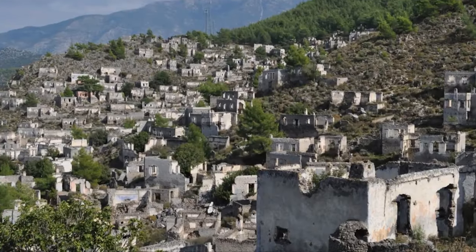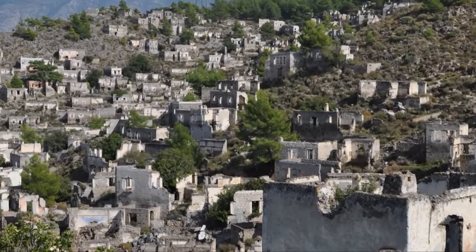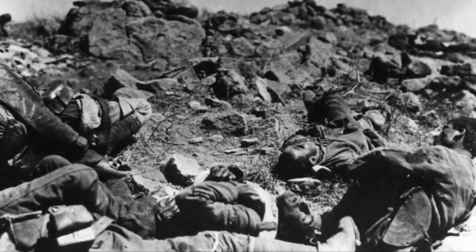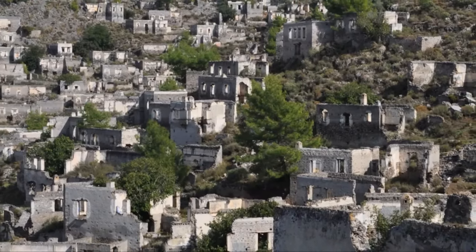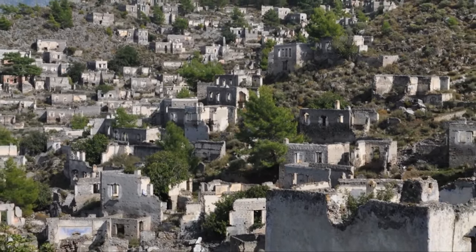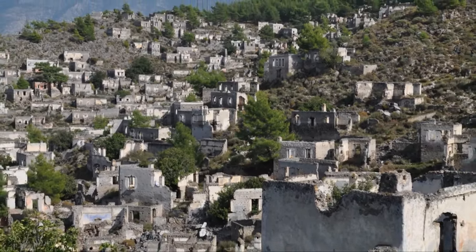Kayakoy, Turkey — at one time the village was inhabited by over 2,000 Greek Orthodox citizens. In 1923, following World War I and the Greco-Turkish War, Greece and Turkey agreed to a compulsory population exchange based on religious ideology, forcing Greek Orthodox citizens of Turkey and Muslim citizens of Greece to move. When that happened, the village was practically abandoned. It now serves as a museum for the fallen Ottoman Empire.